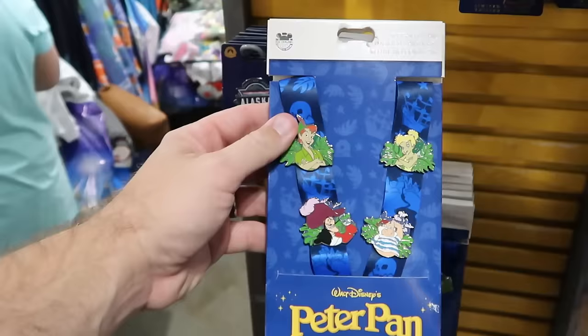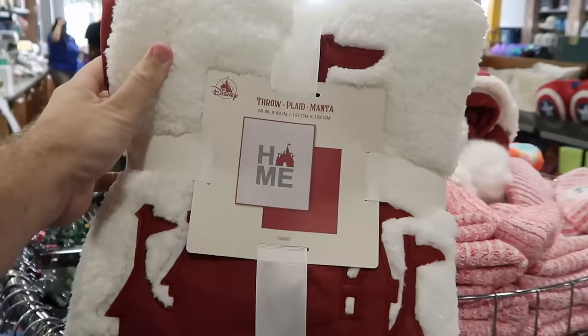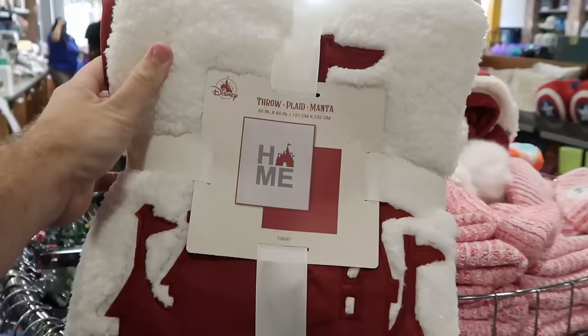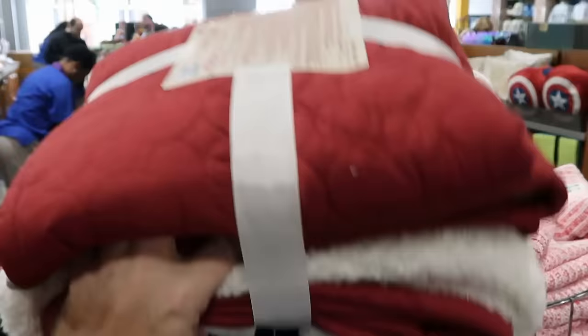There's a Walt Disney's Peter Pan starter pin set with Tinkerbell, Pan, Captain Hook, and Smee plus a lanyard for $20. They also have home collection throw blankets from this past year's Christmas celebration — 50 by 60 inch fuzzy blankets saying 'Home' with Cinderella Castle — only $40 from $85. Some really good savings on those.